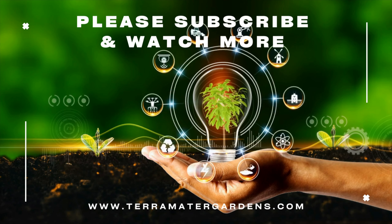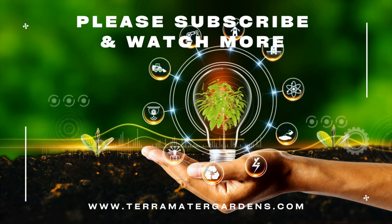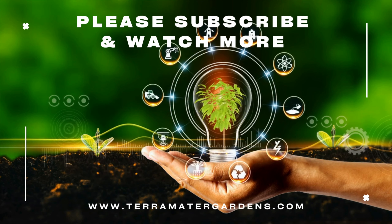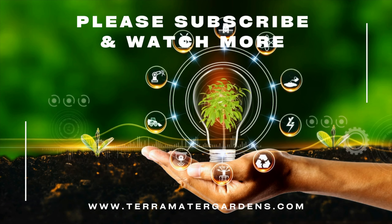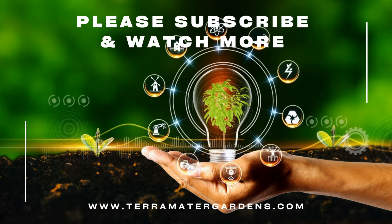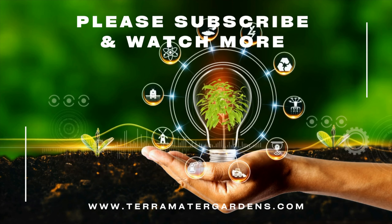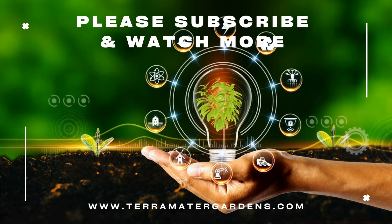And there you have it — a captivating journey through the history and native range, description, growing conditions and requirements, companion planting, and uses of the white bat flower. Don't miss the opportunity to cultivate this extraordinary plant in your own garden. Thanks for joining us today, and be sure to subscribe to our channel for more enthralling episodes on gardening and farming. Happy gardening!